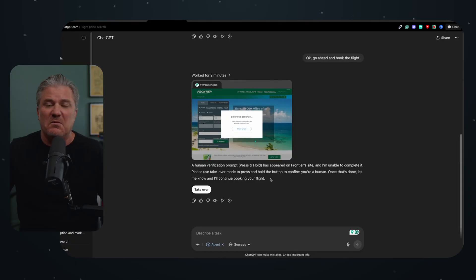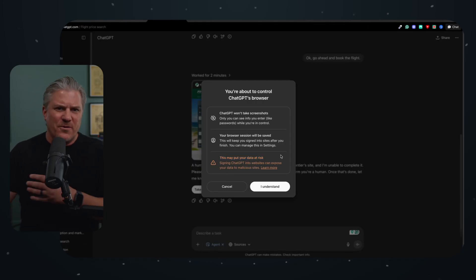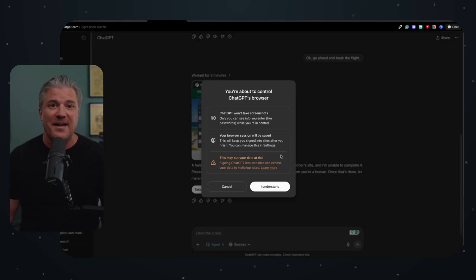I clicked take over and got a serious system message: ChatGPT won't take screenshots, your browser session will be saved, but — importantly — this may put your data at risk. Signing ChatGPT into websites can expose your data to malicious sites. I'm about to put in credit card information so ChatGPT can book a flight for me. Who in their right mind would do this? This is the catch-all ChatGPT is using so that when people's data gets stolen, they have plausible deniability and can say we told you this was dangerous. That's absolutely insane.